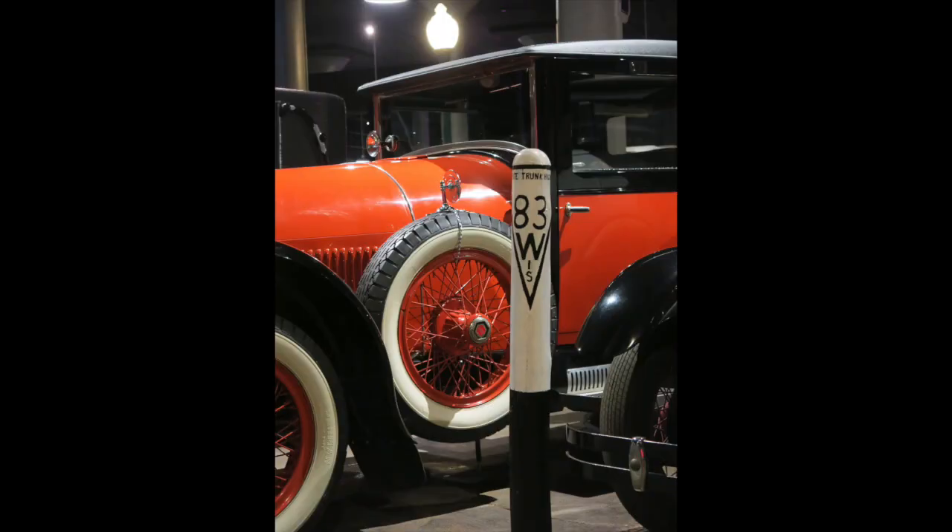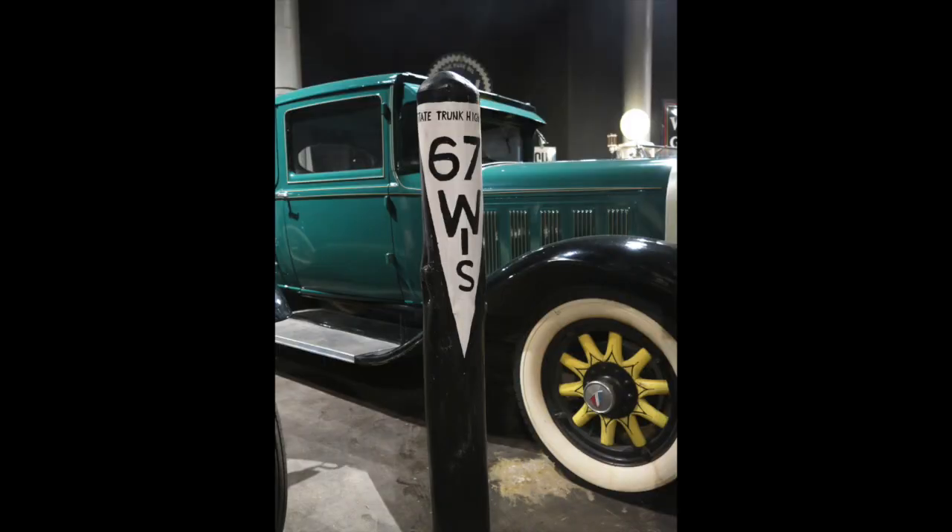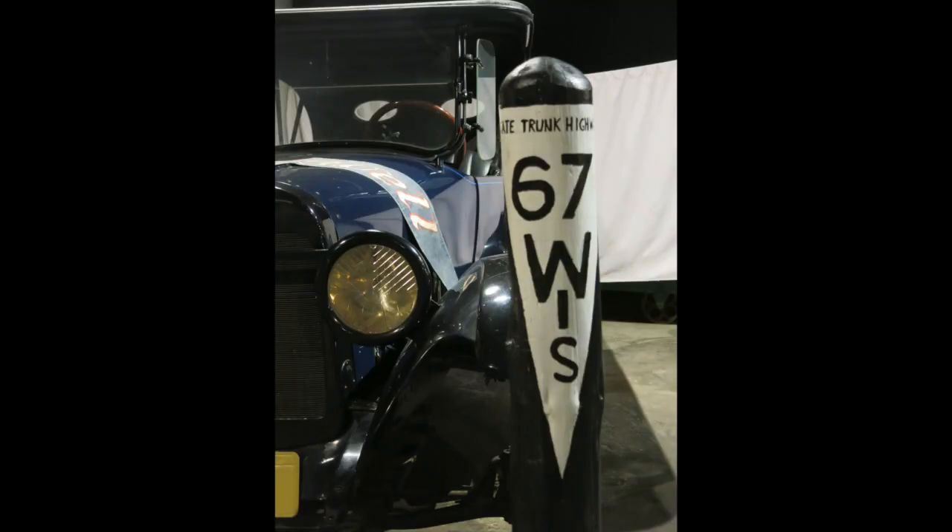If you've visited the museum, you've probably seen these posts spread throughout the first four exhibits. These signposts are not merely decoration. These route markers would either be on a singular post or on telephone or electric poles. The inverted triangle is still part of today's highway signs in Wisconsin.